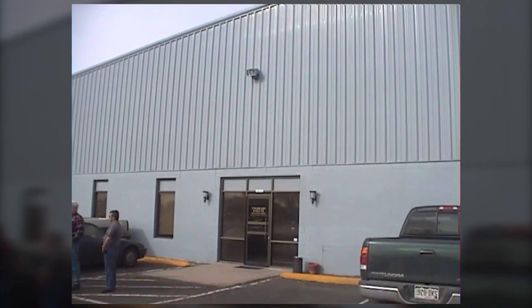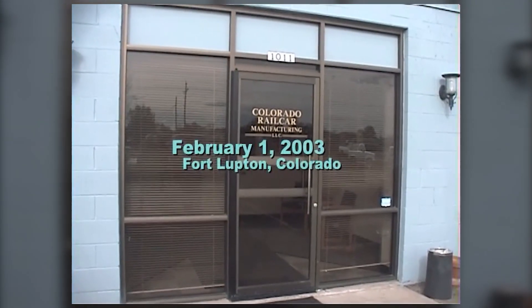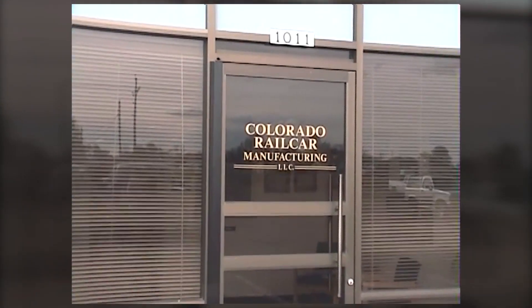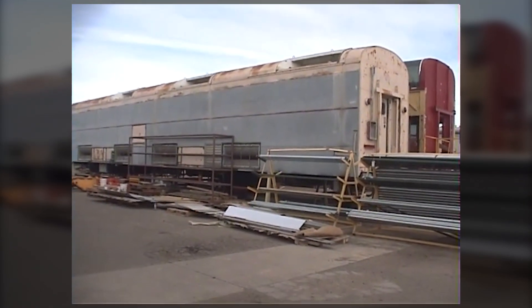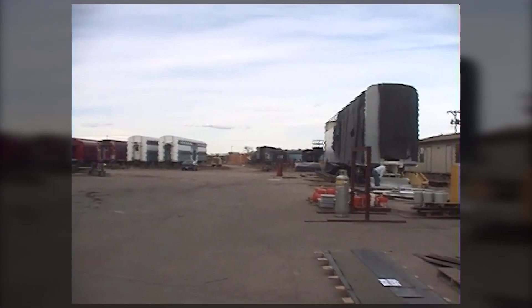It's hashtag TBT, and for Throwback Thursday this week we are heading back to Fort Lupton, Colorado in February 2003 for part two of a special behind-the-scenes tour of the now defunct Colorado Railcar Manufacturing LLC shops, filmed by museum volunteer Michael McBride.